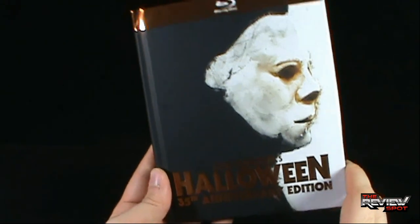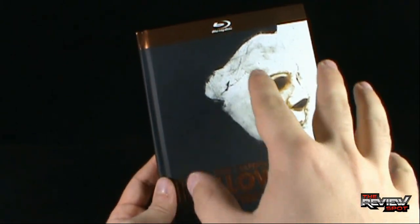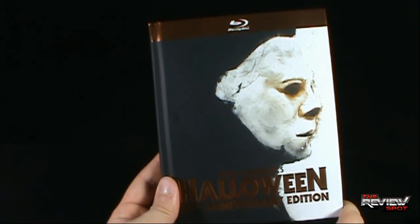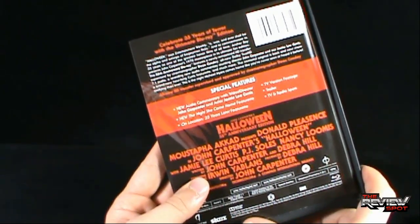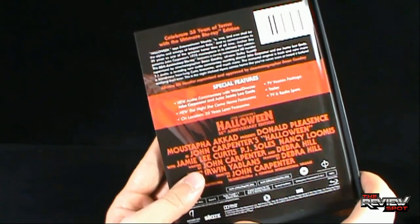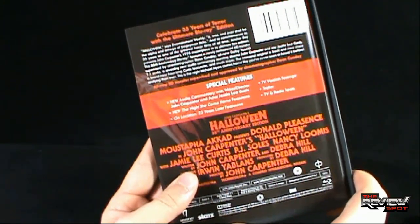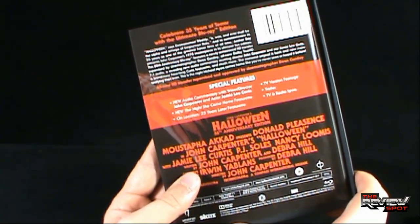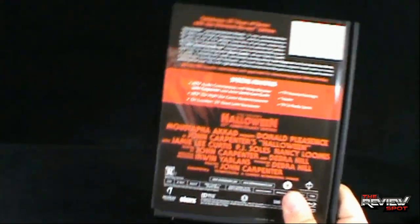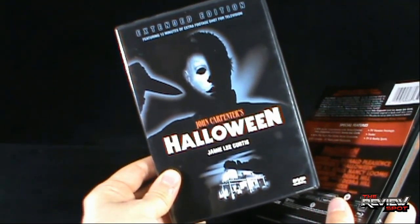The one thing that really disappoints me is that they're promoting this as the 'ultimate edition' and I don't feel at any point that it is. Aside from the higher-def Blu-ray version of the movie - which is obviously the selling point - the features as a whole are very disappointing. 'The Night She Came Home' is a nice featurette at an hour's length, and 'On Location 25 Years Later' we've kind of gotten before. The TV version footage, trailer, and TV and radio spots - I just feel like it's not the ultimate edition for me.